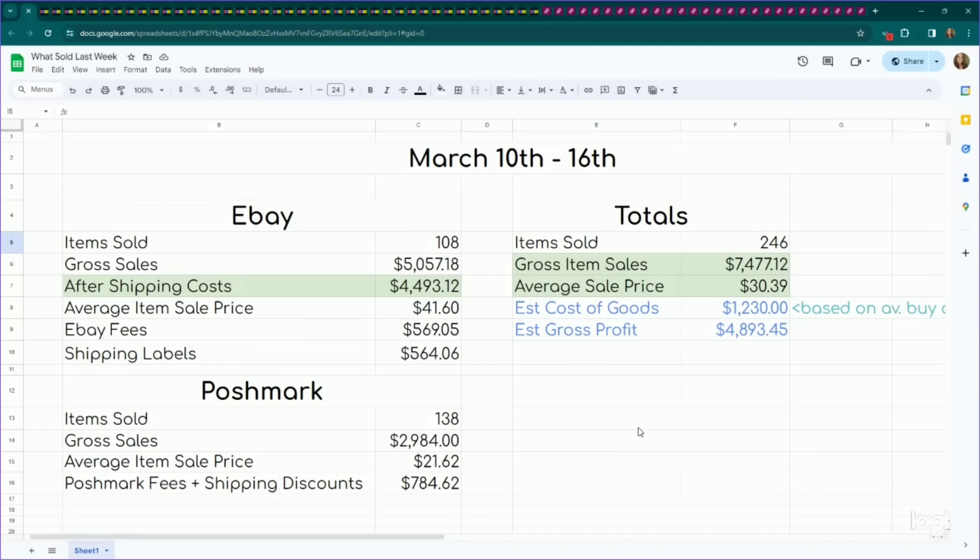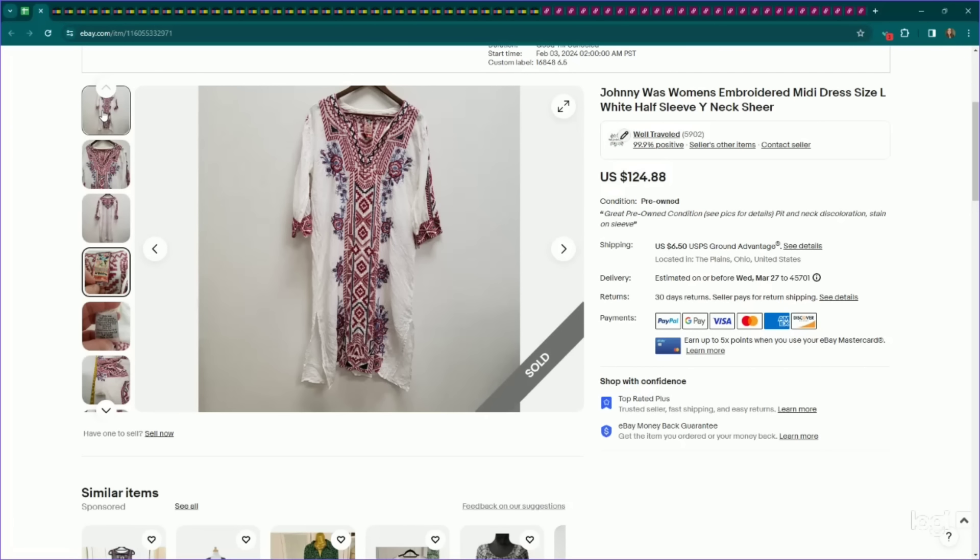All right, so all of these sales happened between March 10th through the 16th. I am almost caught up, so I'm going to be filming another one today and then I will be completely caught up and back on a week-to-week basis on these What's Sold reports. I had a pretty good sales week — I sold 246 items. My gross item sales were almost $7,500. My average sale price was pretty low at $30.39. Sold a lot of lower-priced stuff on Poshmark, cleared out some older inventory. On eBay, my average item sale price is $41.60, and on Poshmark a lower average sale price of $21.62. Have a mixture of bread and butter and bolo items to show you.